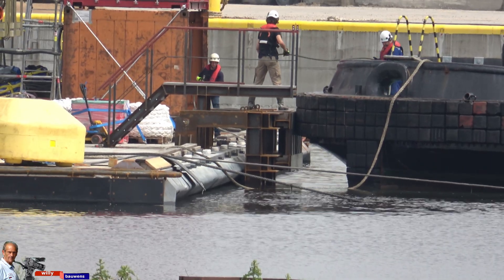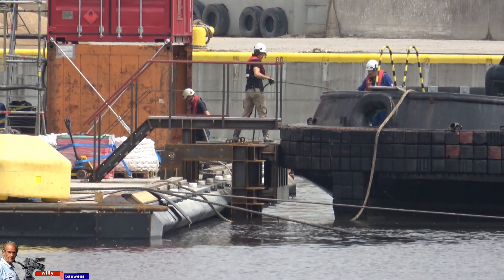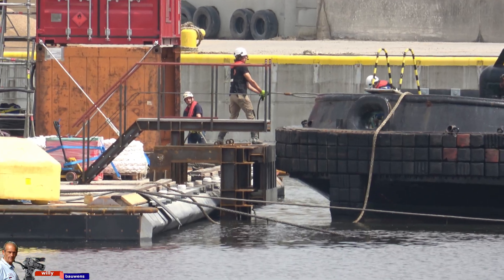The tugboat is given a permanent connection to keep the tunnel very well under control and is also the leader for the four tugs.